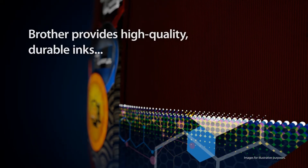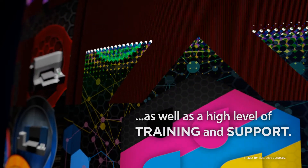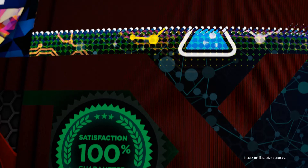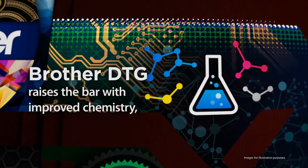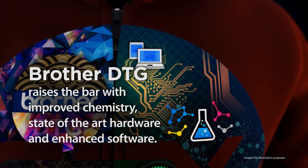Brother provides high quality, durable inks, as well as a high level of training and support. Brother DTG raises the bar with improved chemistry, state-of-the-art hardware, and enhanced software.